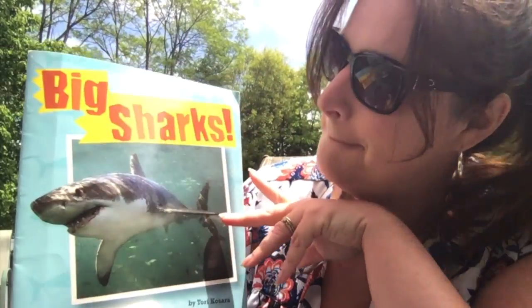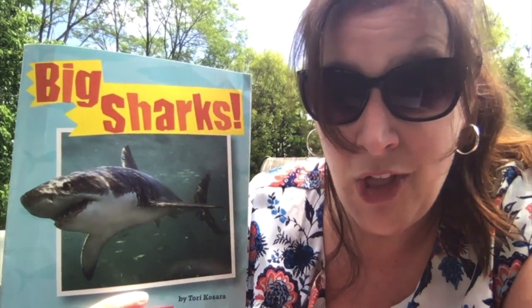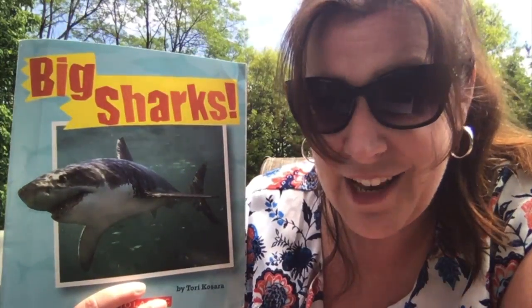This is called Big Sharks. Now this is one of those books, boys and girls, that it's not a story — this is a book that is teaching us some facts about sharks. These are real facts about real sharks. So let's dive in and learn all about big sharks. Not all sharks are big though, so maybe we'll learn about little sharks too. This is written by Tori Kassara — that's the author.